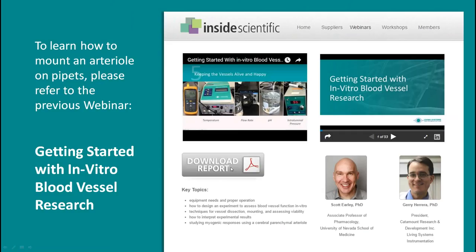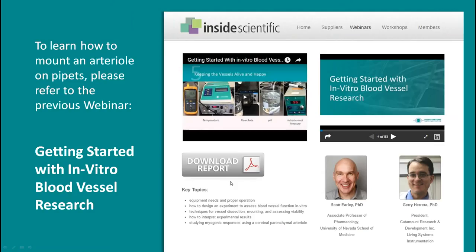Similarly, after today's session, the materials will be available in a like manner for future reference. In today's session, we're really going to focus on a specific application of the pressurized arteriograph — studying perfused resistance vessels. This is an advanced application technique in which vascular reactivity can be assessed under conditions of constant or variable intraluminal flow, in which the forces of shear stress can be addressed. The setup for this type of experiment is a little more complex than a standard arteriograph setup.